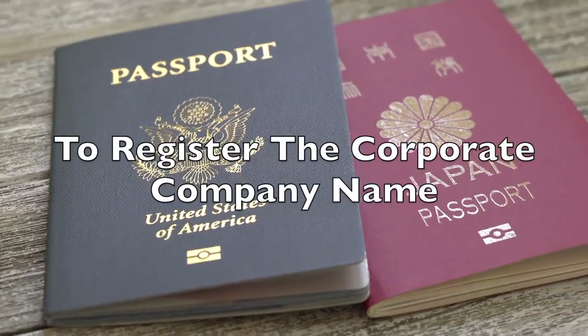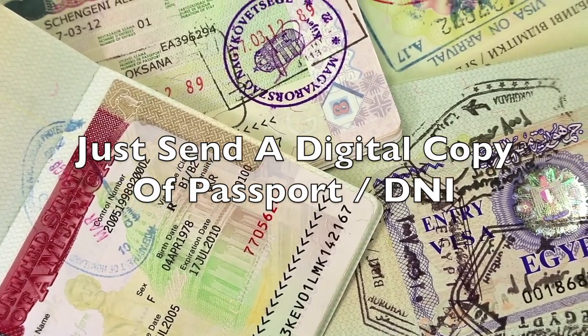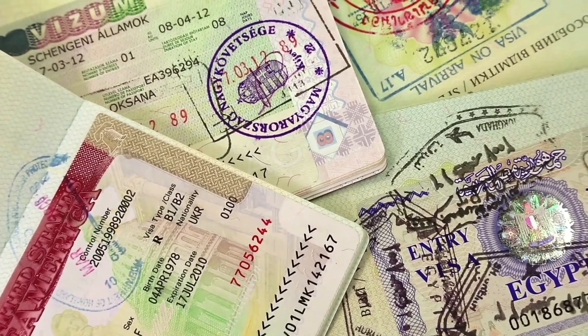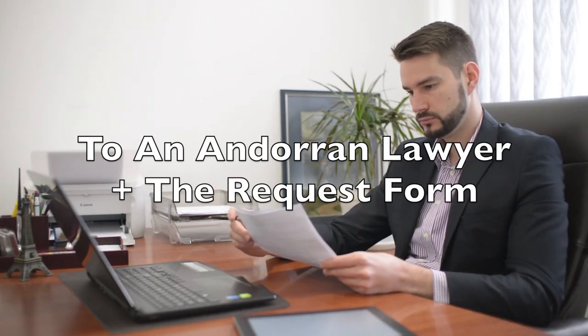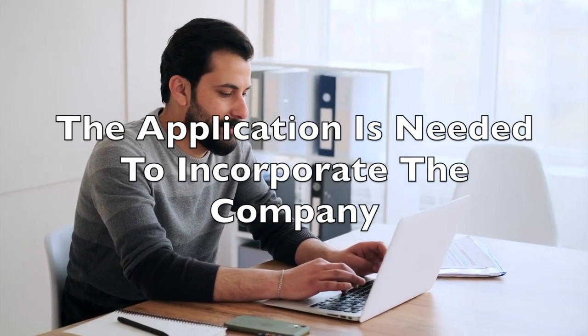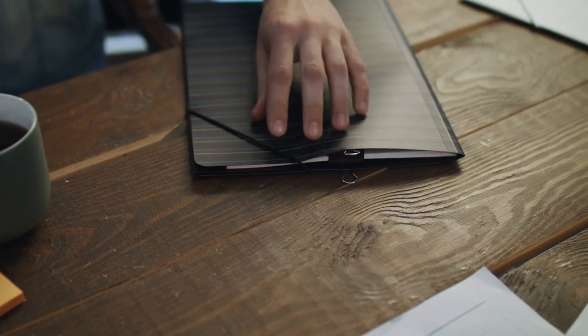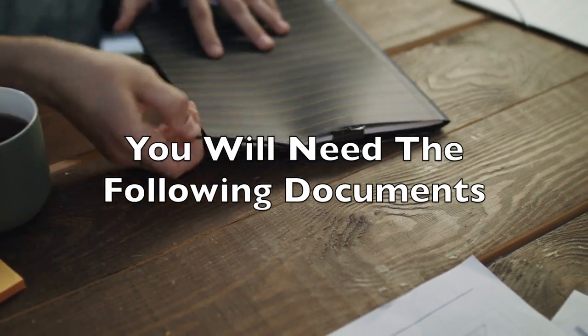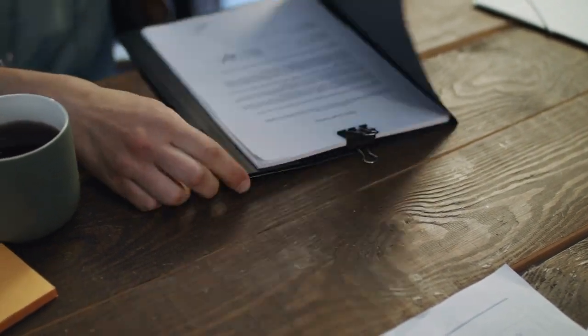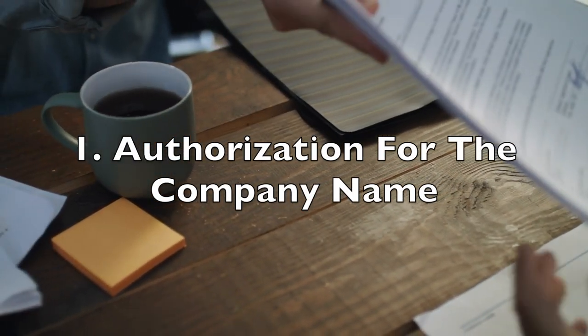In order to register a corporate company name, you only have to send a digital copy of your passport or ID to the Andorran lawyer together with the request form. Once the name of your company has been approved, you must apply for a foreign investment authorization from the government to incorporate the company. You will need to provide the following documents to the Andorran authorities: the authorisation for the corporate name.